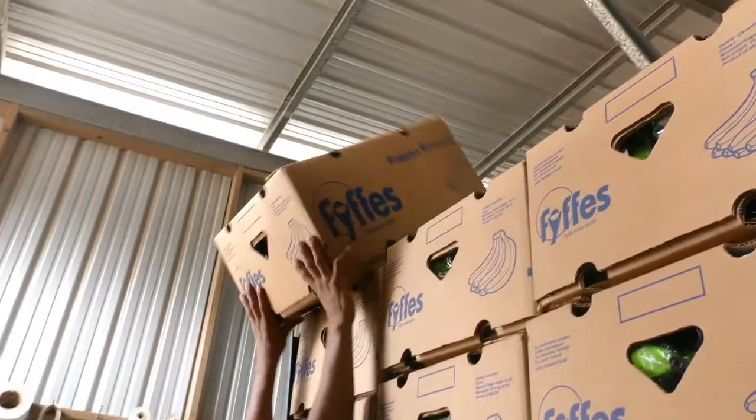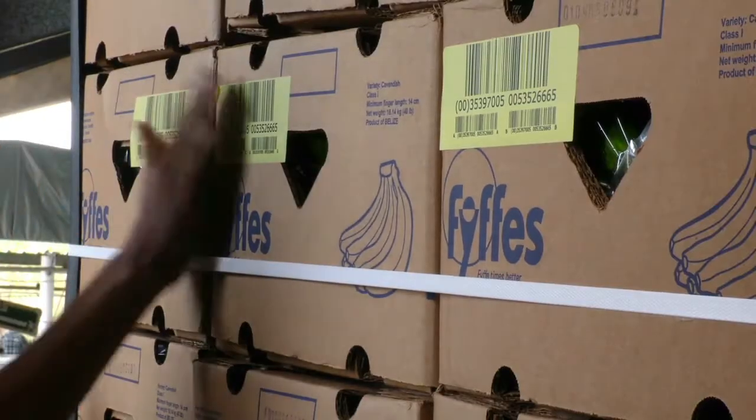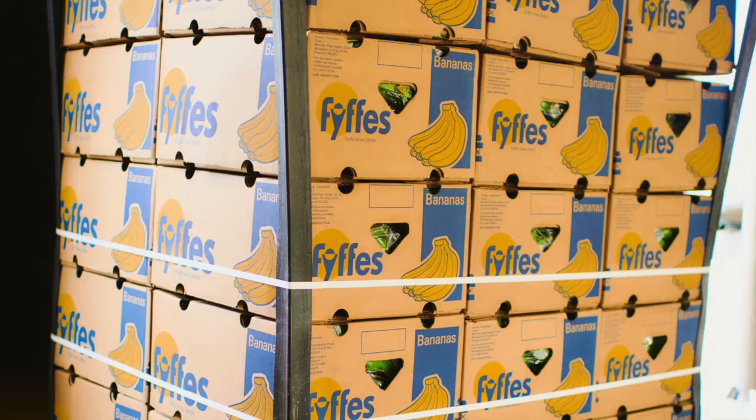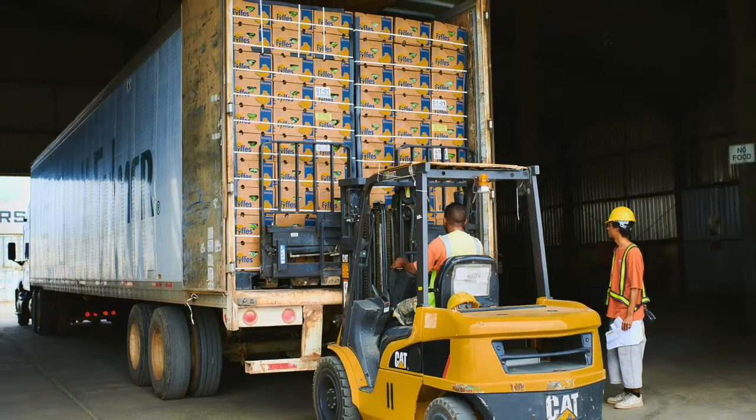Each pallet is identified so you know from which farm each box comes from and when it was packed. Between harvesting the bunch in the field and loading the pallets on the truck, only two hours have passed.